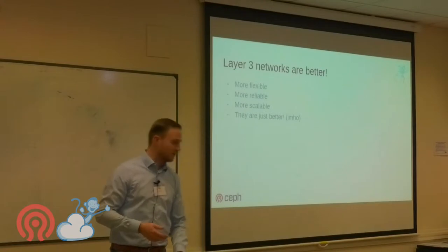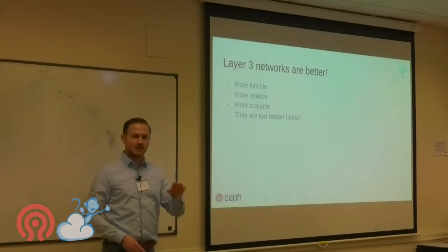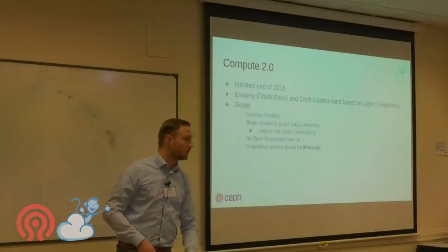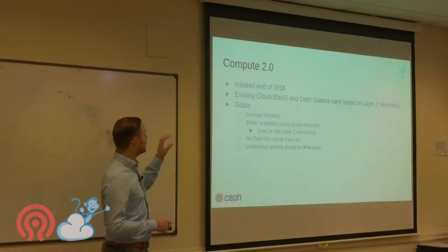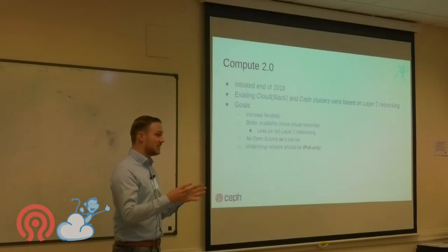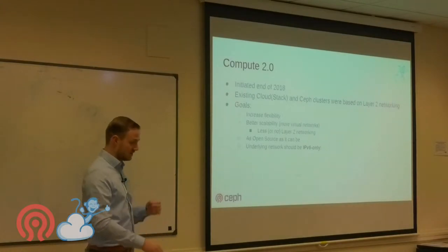Layer 3 networks are better — more flexible, reliable, and scalable. So we started a project last year called Compute 2.0 for a new iteration of our cloud deployment. The goals were: less or no layer 2 networking, as open source as possible, and an underlying network that is IPv6 only.